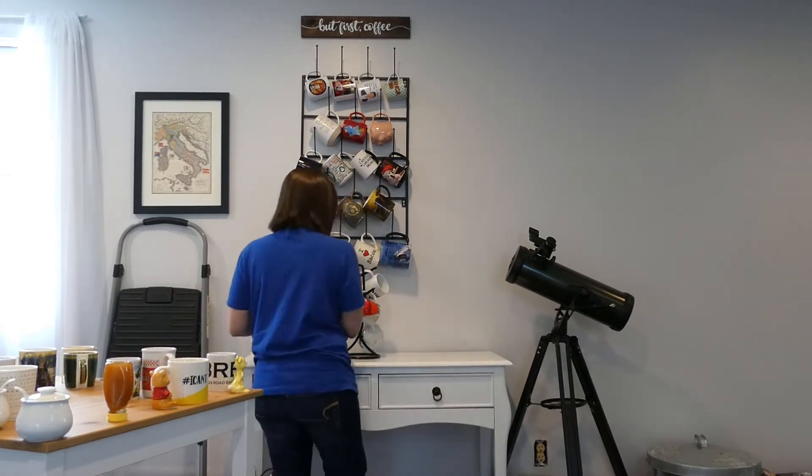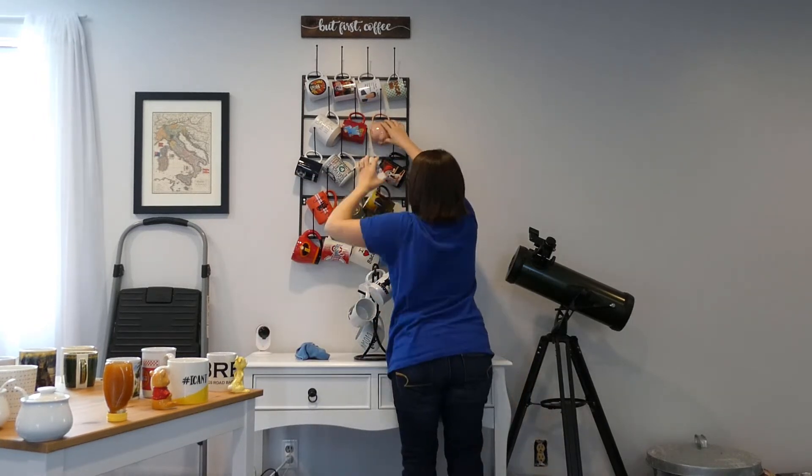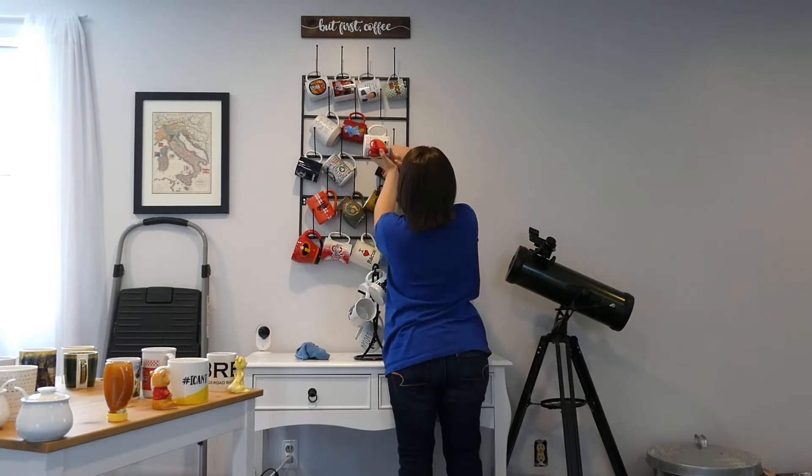I decided to put all of my black and white mugs on this little tiny coffee mug rack. That way they're all kind of uniform.